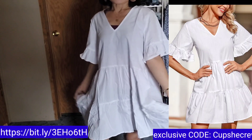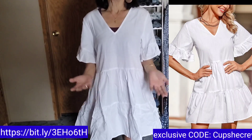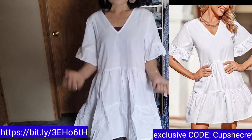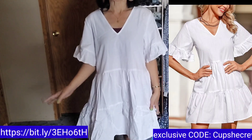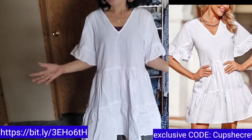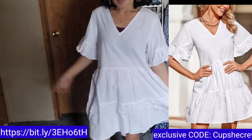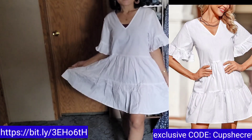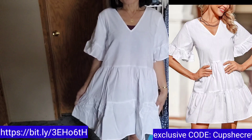You can wear this in summer. This can also be worn when you are at the interview for a green card, K-1 visa, or even for a spousal visa. Any interview for that matter, this can be worn. This is the first item from Cupshe.